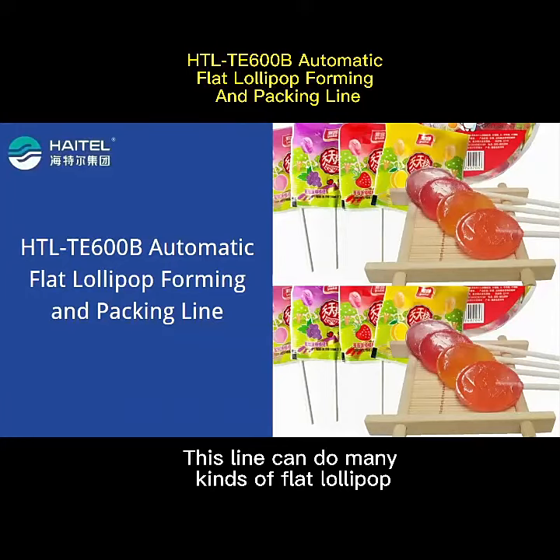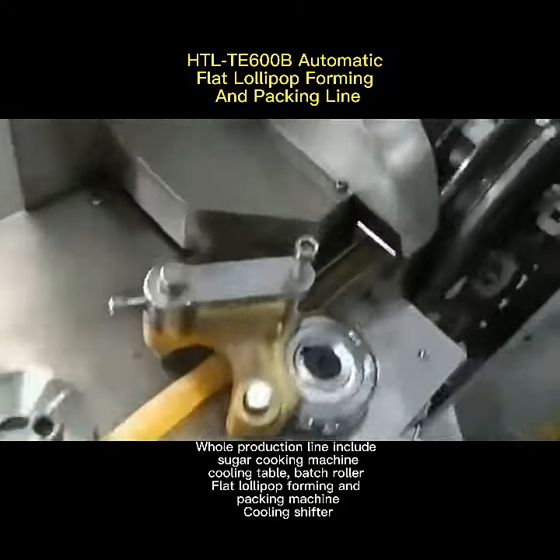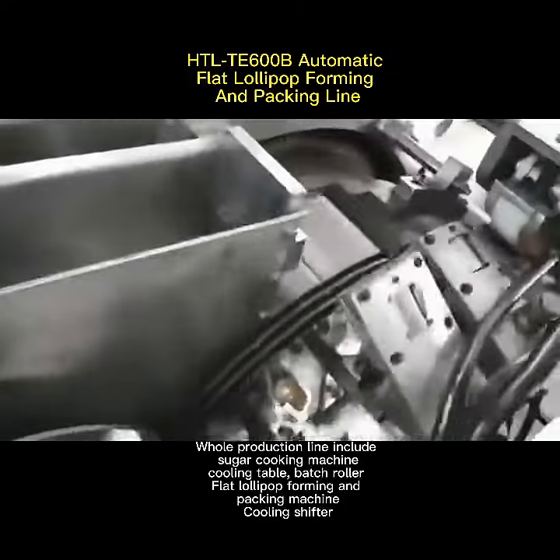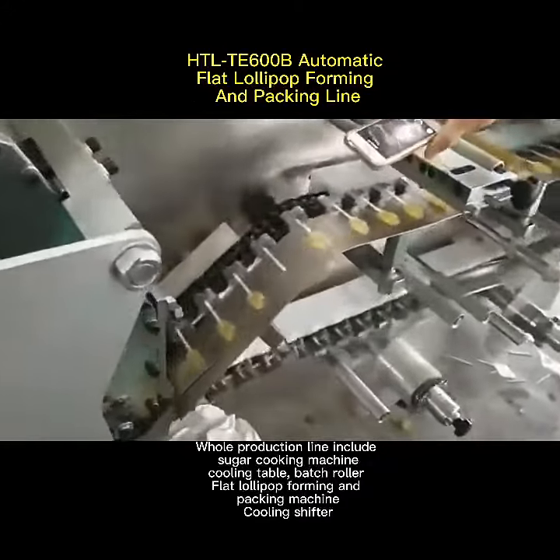This line can do many kinds of flat lollipop. The whole production line includes a sugar cooking machine, cooling table, batch roller, flat lollipop forming end, packing machine, and cooling shifter.